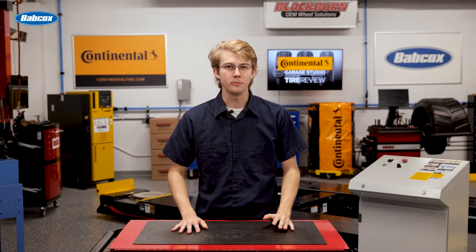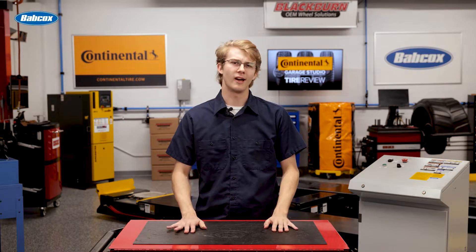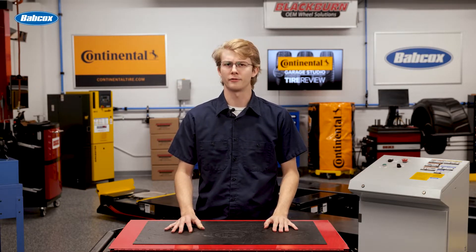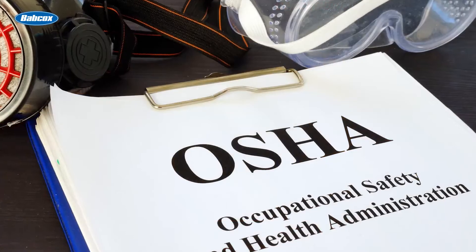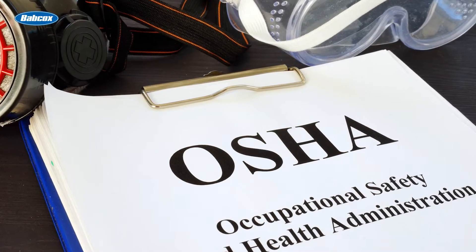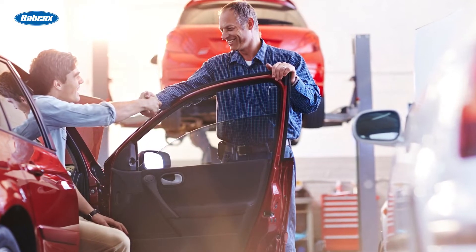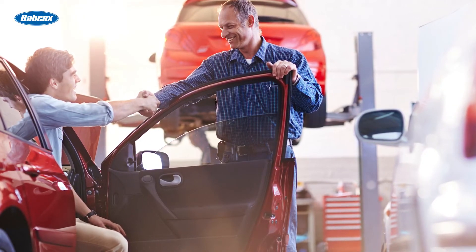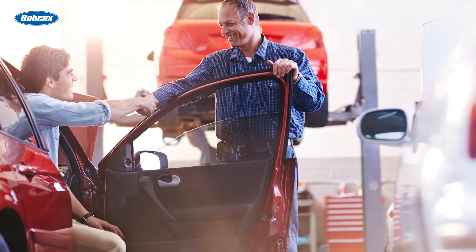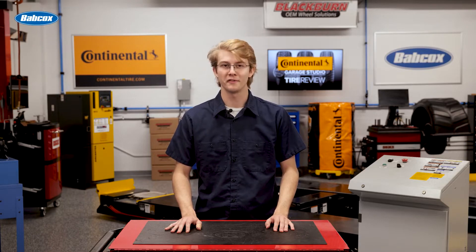You may have a shop in a state that has occupational guidelines for repair businesses. There are always the Occupational Safety and Health Administration, or OSHA, standards, which are national safety standards developed specifically for workplace safety to prevent accidents or injuries to employees, customers, and the vehicles you service. In today's world, it's more important than ever to prioritize safety in the workplace. We'll dive into some of the best ways you can make safety the top priority in your shop in this video.